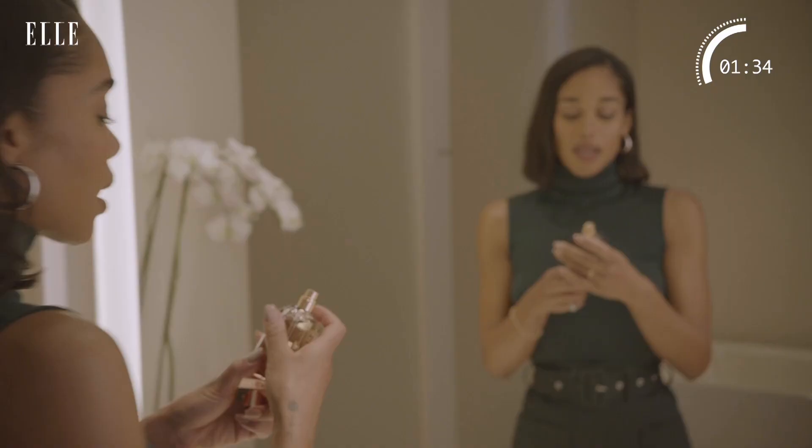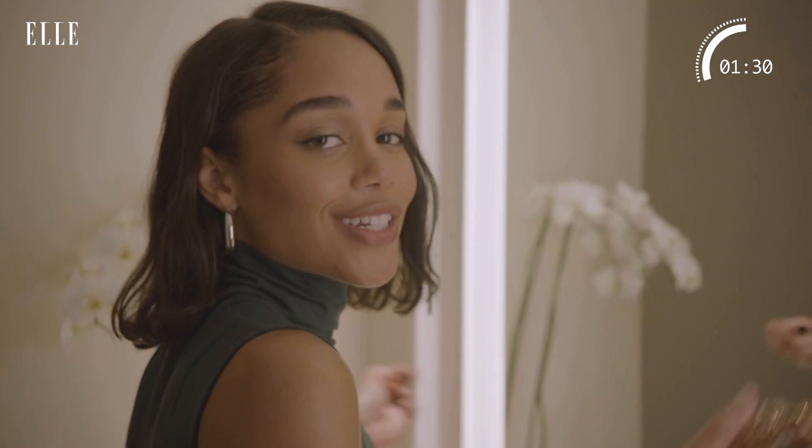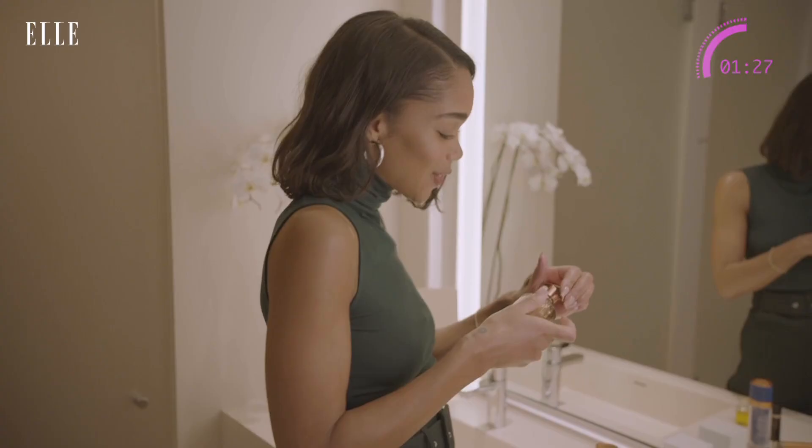I just love it. It makes you smell good and fresh and cute, and it's my favorite. Thank you for joining me for my five and five — I'll see you next time, bye!